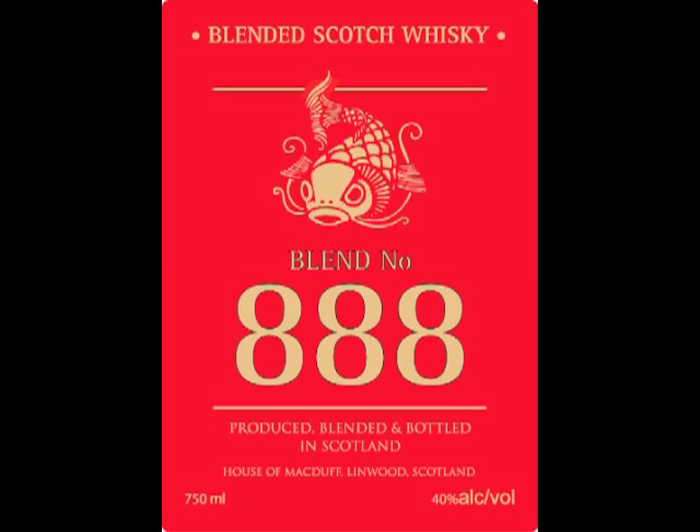Blend 888 is produced with 30% single malt Scotch casks mixed with 70% single grain Scotch Whiskey casks. This marriage of these two components gives us a wonderful nose of sweet malt with hints of butter and vanilla bean, which follows through the palate. You get a nice mouthfeel that's creamy and malty with just hints of Islay.